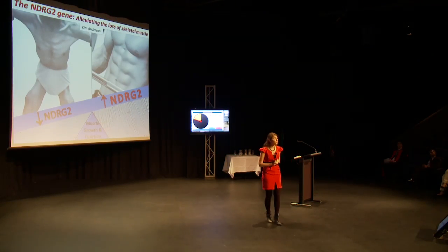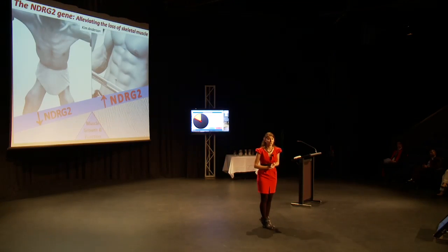Ultimately, my PhD findings could help determine whether NDRG2 can be used as an early detection measure and whether in future NDRG2 can be used as a potential therapeutic target to help alleviate the loss of skeletal muscle mass and function in patients suffering from degenerative muscle conditions. Thank you.